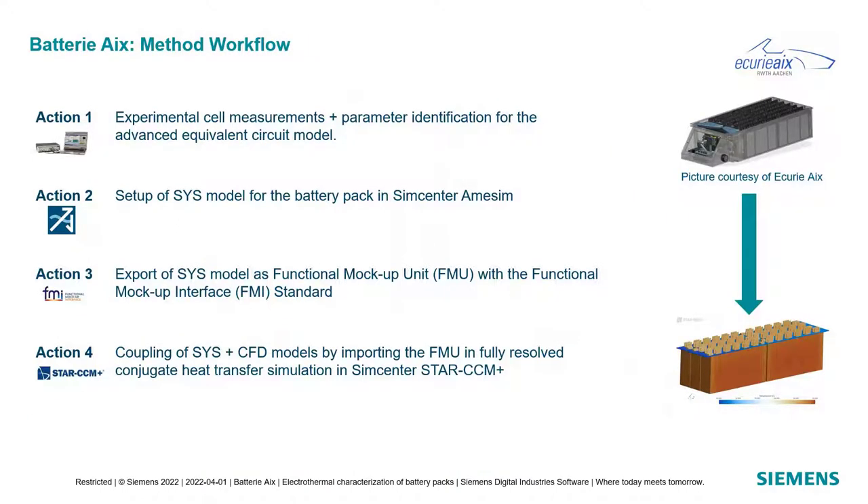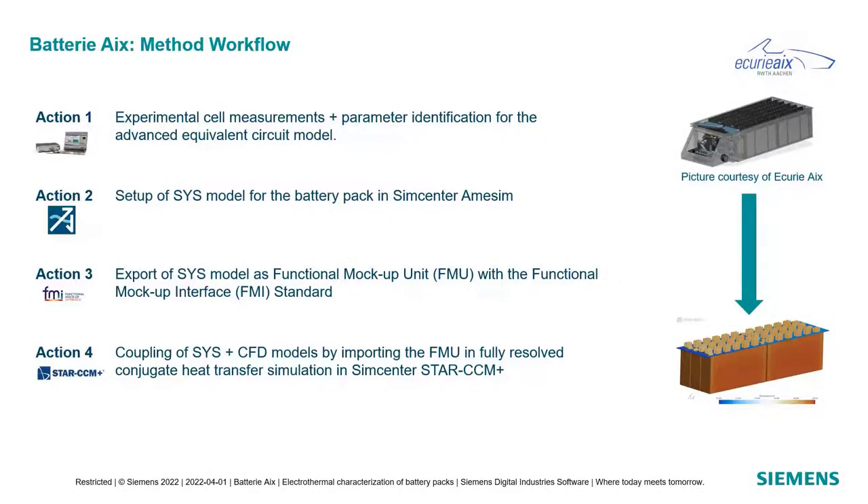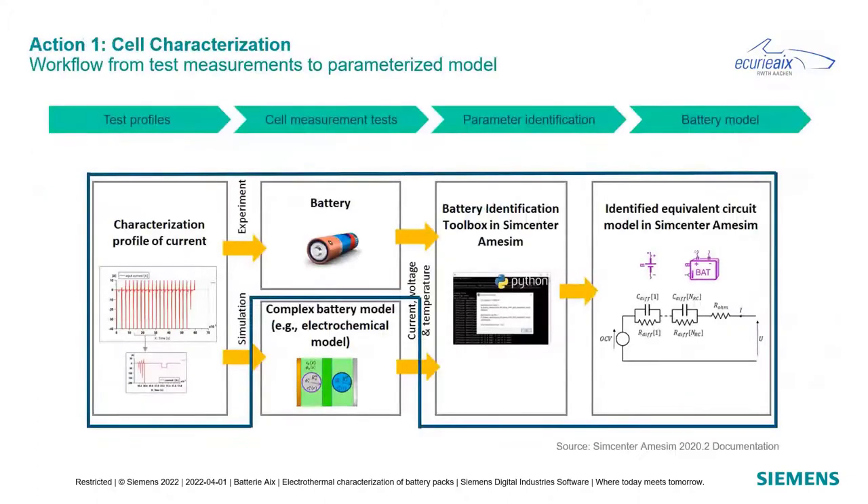The method workflow defines four core actions. Action one is experimental cell measurement and parameter identification for an advanced equivalent circuit model using the battery identification toolbox in SimCenter Amesim. Action two is the setup of the system simulation model for the full battery pack in SimCenter Amesim. Action three is exporting the system simulation model as a Functional Mockup Unit (FMU) using the Functional Mockup Interface (FMI) standard. Action four is coupling the system simulation model with a CFD model by importing the FMU into a fully resolved conjugate heat transfer simulation in StarCCM+.